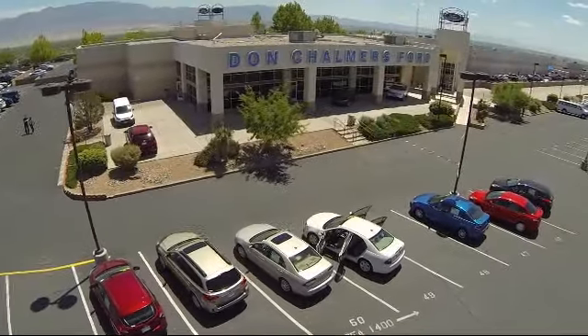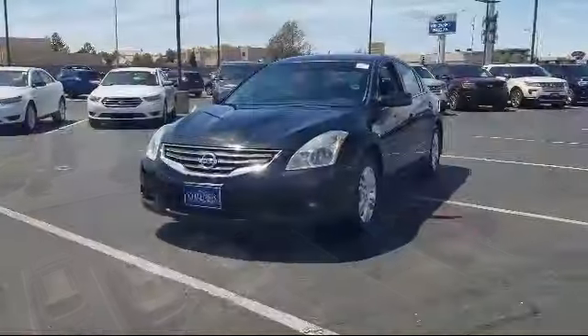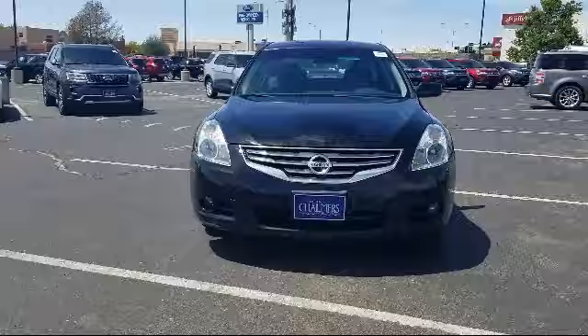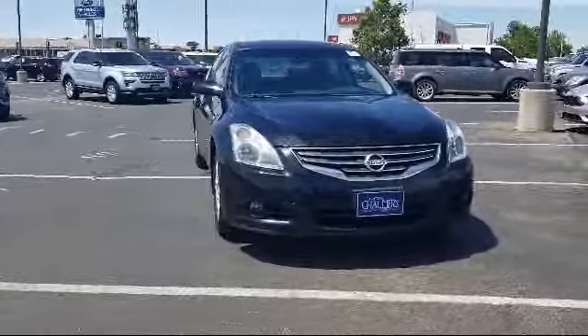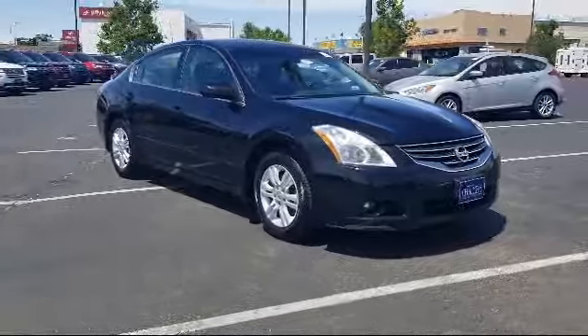Welcome to Don Chalmers Ford, and here's a look at another one of our vehicles from our great selection. It comes equipped with keyless entry, air conditioning, traction control, power windows, CD player, side airbags, and anti-lock braking.